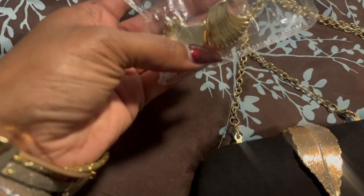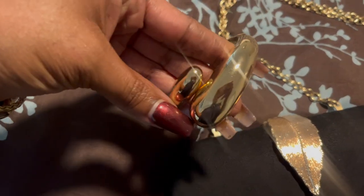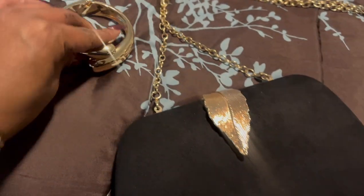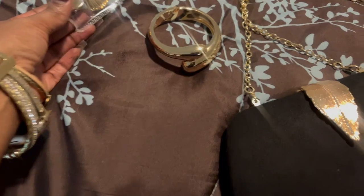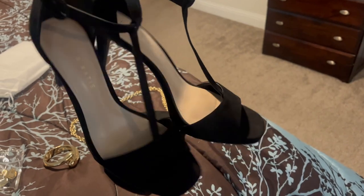Hey you guys, I'm just showing you the accessories — these are the earrings, the bracelet, and the purse I wore for an event I went to recently. This is the dress I got from ASOS, and these are the heels. All right, let's get into it.